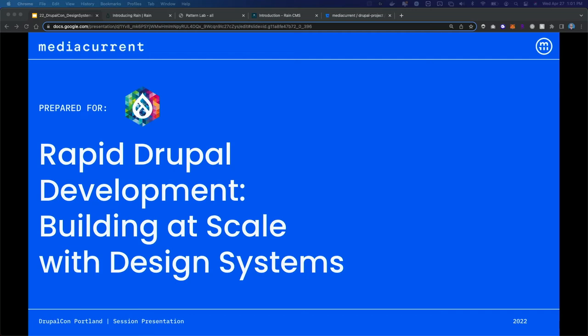Hello everybody. My name is Jake Hallicott, and I'm really happy to see all of your smiling faces — at least I think they're smiling. It's so nice to be here in real life, meeting actual humans, interacting with you all. I'm really happy to be here to present on Building at Scale with Design Systems.